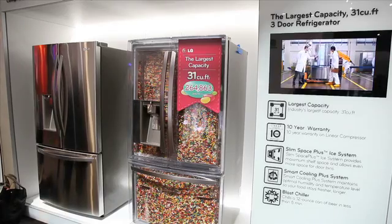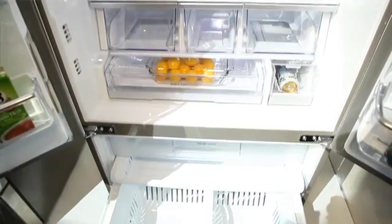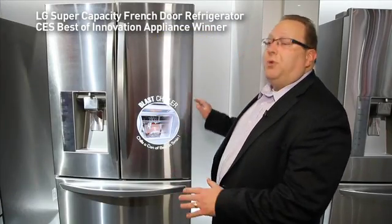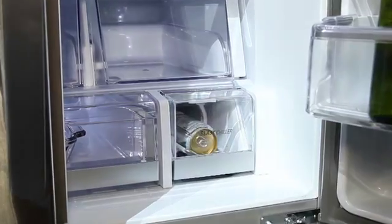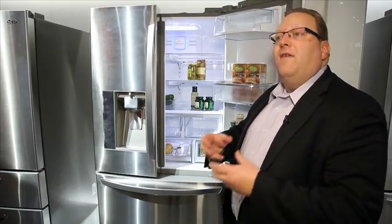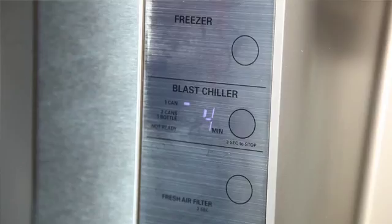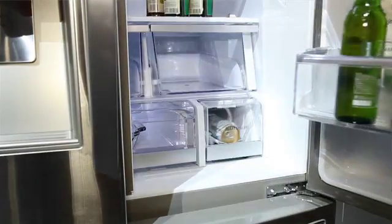Continuing our search for the super cool, we found this award winner with a super cooler. We're very excited that LG has won the CES Best of Innovations award for our super capacity refrigerator with the new blast chiller technology. The blast chiller is a little compartment built into this refrigerator where you can stick either one or two 12-ounce cans of beverages or a bottle of wine. Simply press a button and in five minutes, a 12-ounce can can go from room temperature to delightfully frosty.